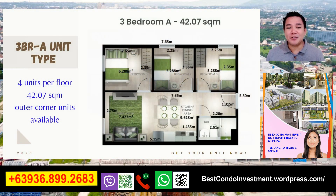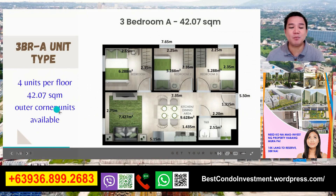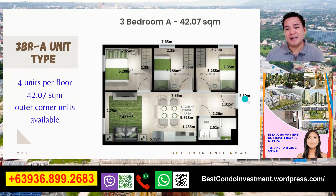Ang pag-usapan natin is yung 3-bedroom A na unit type - may 4 units po tayo per floor, at yan po yung 42.07 square meter. Located po lahat sila sa outer corner units. 5.5 meters by 7.65 kayo nag-come up po sa 42.07 square meter. Pagpasok po natin, din yan po yung bedroom, another bedroom, din yan din po yung bedroom po - magkakahilera po yung mga bedrooms po natin.